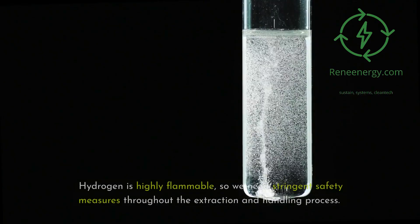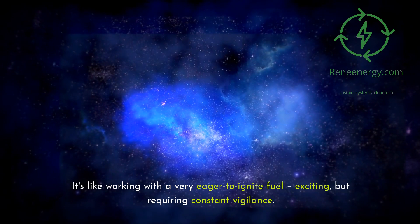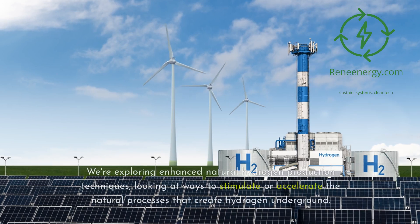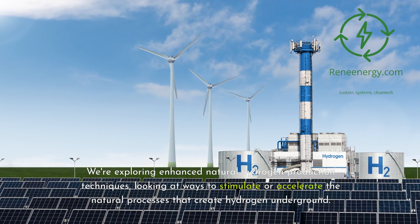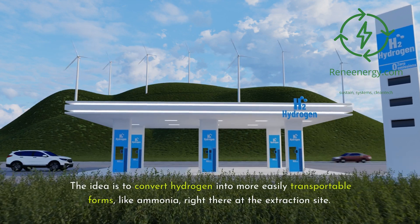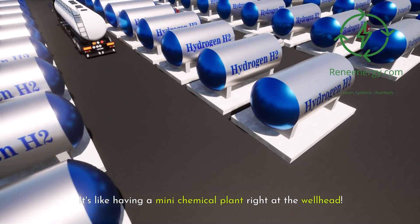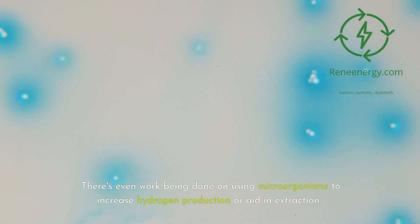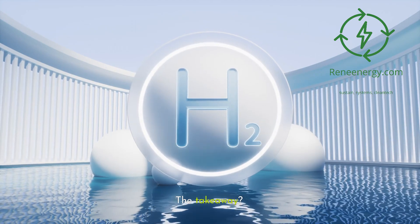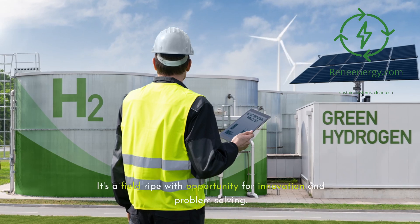Safety is paramount — hydrogen is highly flammable, so we need stringent safety measures throughout the extraction and handling process. But the challenges are driving innovation. We're exploring enhanced natural hydrogen production techniques, looking at ways to stimulate or accelerate the natural processes that create hydrogen underground. Some researchers are investigating in situ conversion methods — converting hydrogen into more easily transportable forms, like ammonia, right there at the extraction site. There's even work being done on using microorganisms to increase hydrogen production or aid in extraction. This field is ripe with opportunity for innovation and problem-solving.